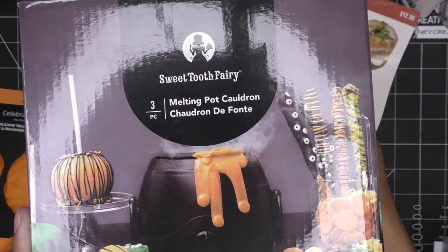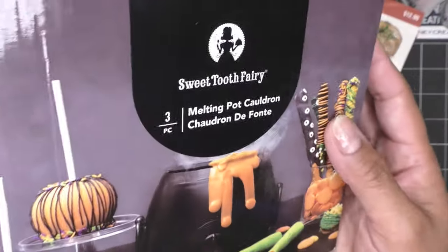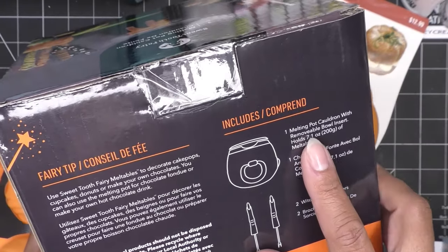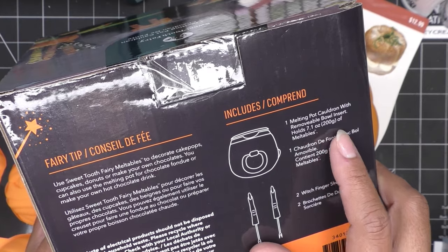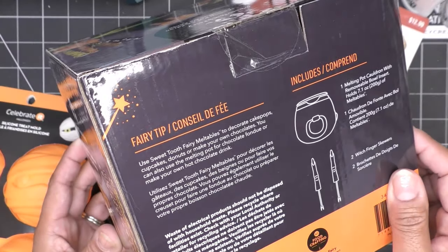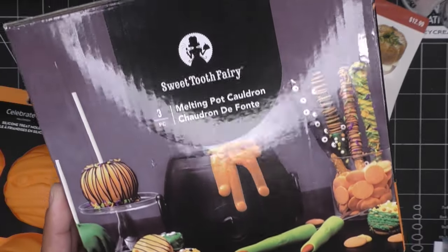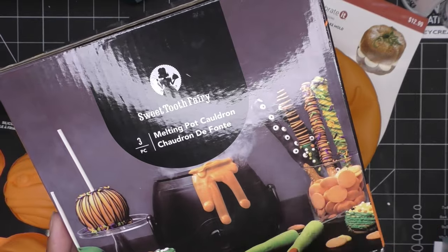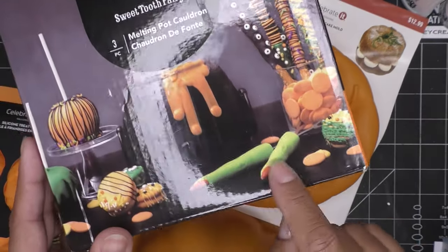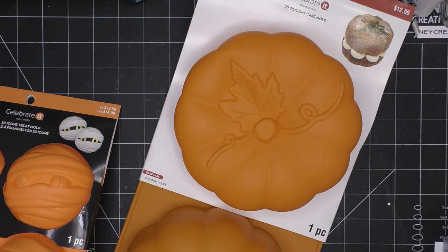This was on clearance for about five bucks — the Sweet Tooth Fairy melting pot cauldron! You use it to melt candy melts, or maybe keep caramel warm. It says it holds seven ounces of meltables and comes with little finger skewers — so cute. I'm not sure how hot it gets or if it's deep enough to actually dip things, but for five bucks I had to grab it.